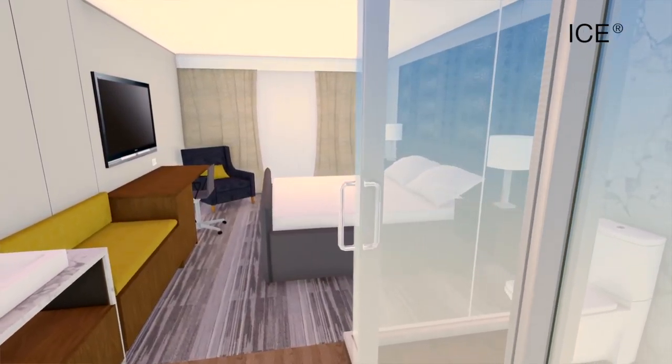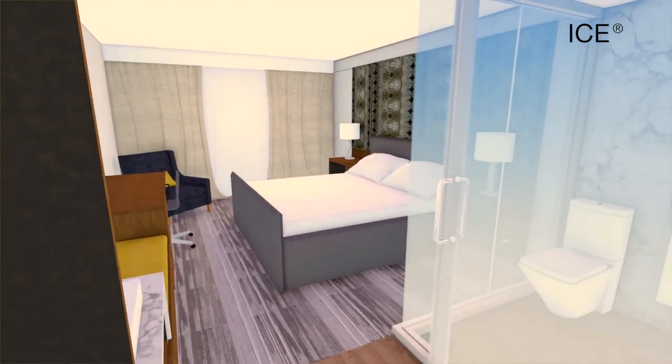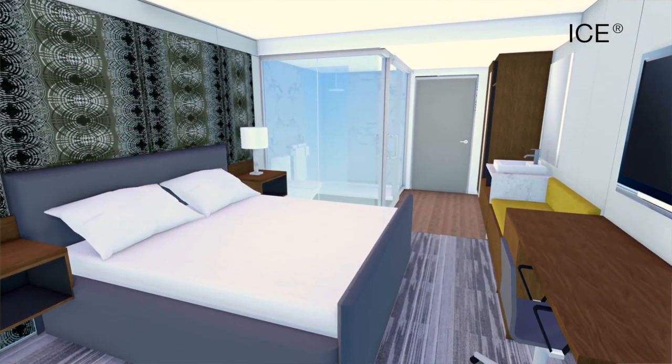Every hotel, every brand, every location has its own unique demographic and flavor and identity. What we were thrilled about was being able to use the ICE technology and sort of scope out how everything looked. We had greater cost certainty.